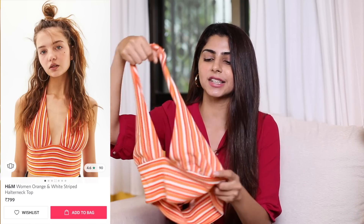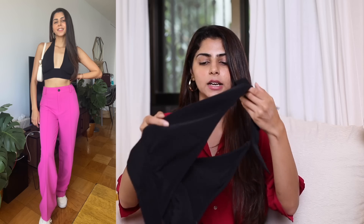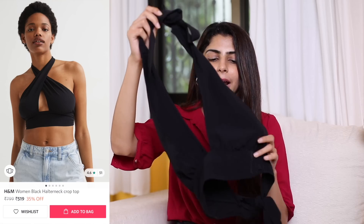Next up in my haul are a couple of halter neck tops — I picked up three of them and I'm obsessing over this style. I know many of you may not be comfortable wearing these, but you can layer them with a white shirt. This one is in brown, a neutral color from H&M, all around 479 rupees — a great price. The next is a bright orange one which goes with jeans or any trousers. The third halter neck top has a tie-up detailing at the back and neck, in black — you also get it in white.